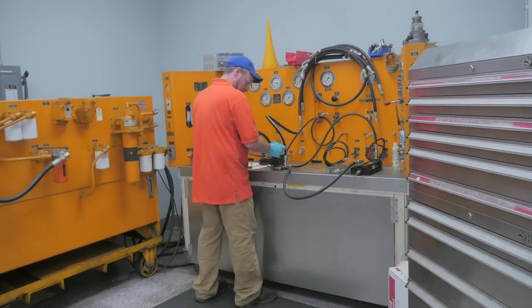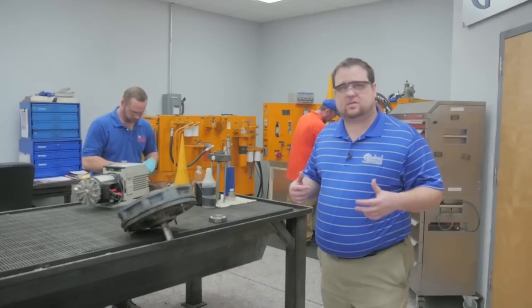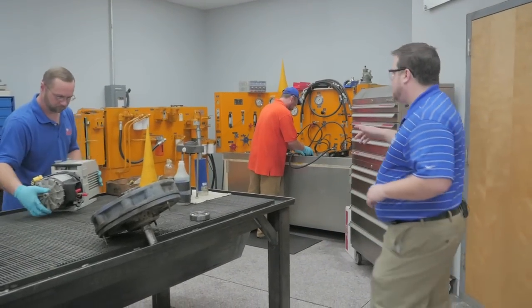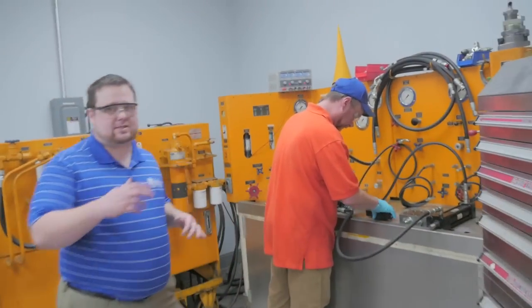Here is our hydraulic and pneumatic repair area. Here we test all sorts of hydraulic and pneumatic devices — from pumps to valves to cylinders to actuators. The machine behind me can test pressures ranging up to 10,000 PSI.